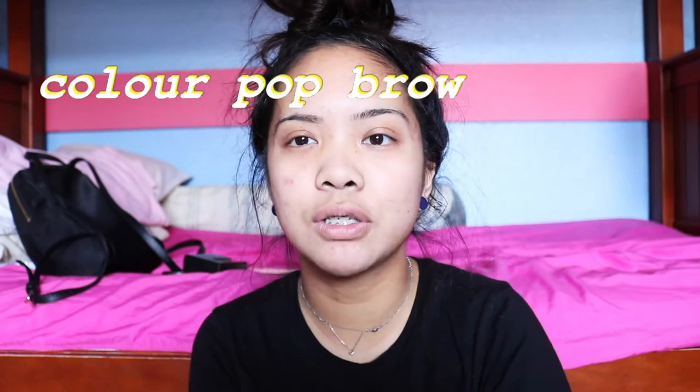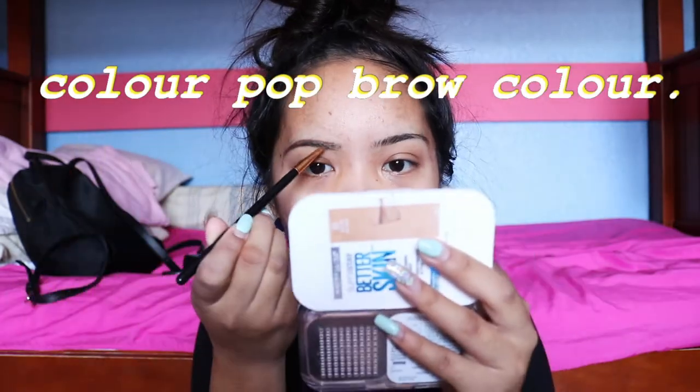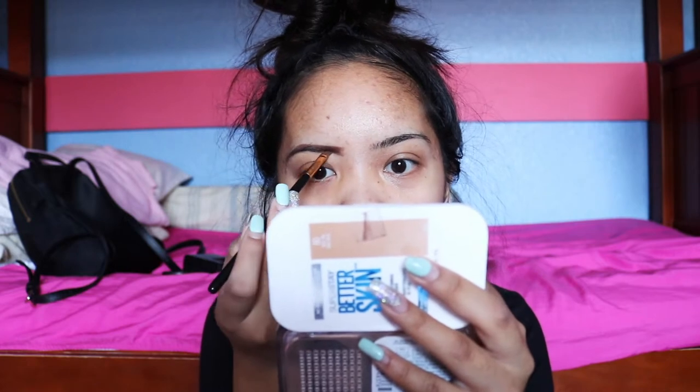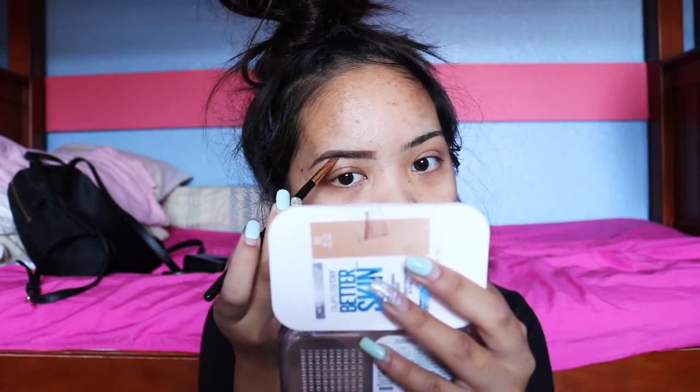So the lighting wasn't working properly, so I had to fix it. Continuing on, I'm going to be using my Redhead Brow Colour from Colourpop just to do my brows. My eyebrows have been really whack lately because I need to grow them out — I've been plucking them too much. Now that I'm done with my brows, I'm just going to clean them up with a little bit of concealer.